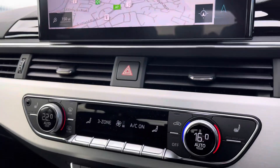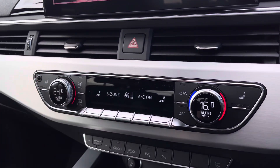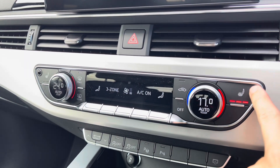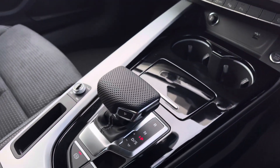Moving on down, you've got your dual zone climate control — perfect if you're wanting different temperatures for the passenger. Rear passengers have their own as well. You've got your front heated seats, keeping you nice and warm, plus start-stop and the S-Tronic gearbox — that's fantastic.